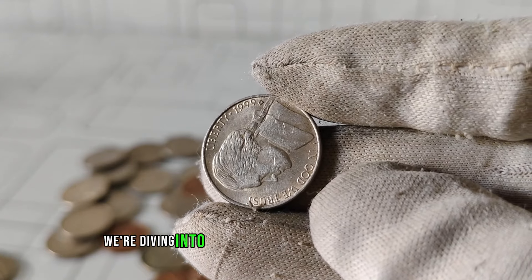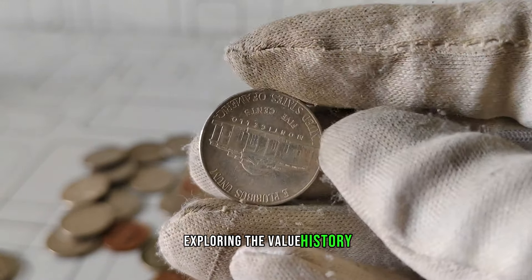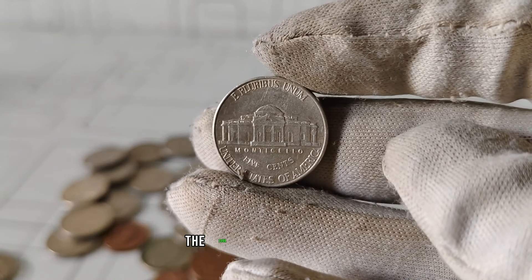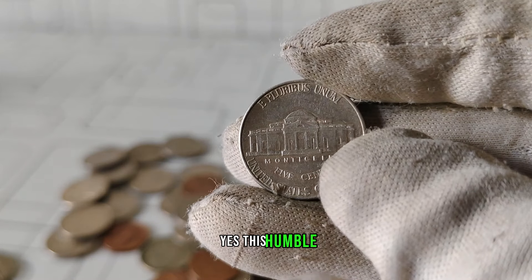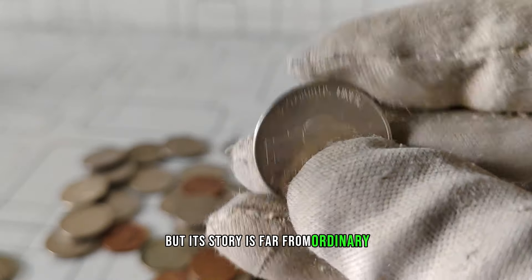Today, we're diving into the captivating world of numismatics, exploring the value, history, and potential fortune behind a seemingly ordinary coin, the 1999 D Jefferson nickel. Yes, this humble little coin may appear unassuming at first glance, but its story is far from ordinary.